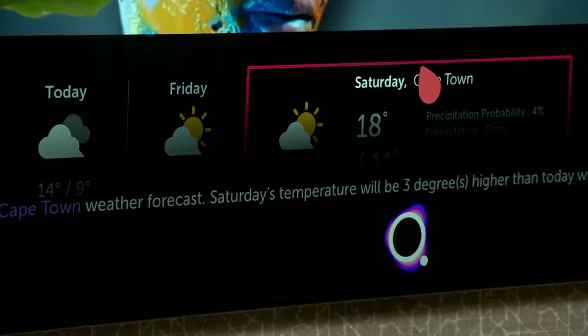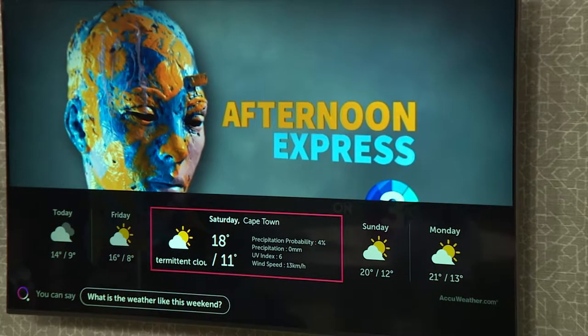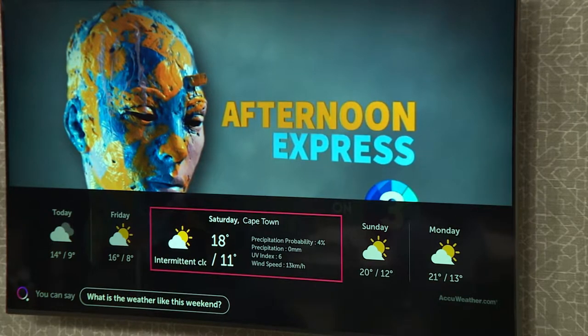Looks a bit chilly. So if you're in Cape Town, do pack a jersey this weekend — and take your TV along with you! This TV is just great for everything.